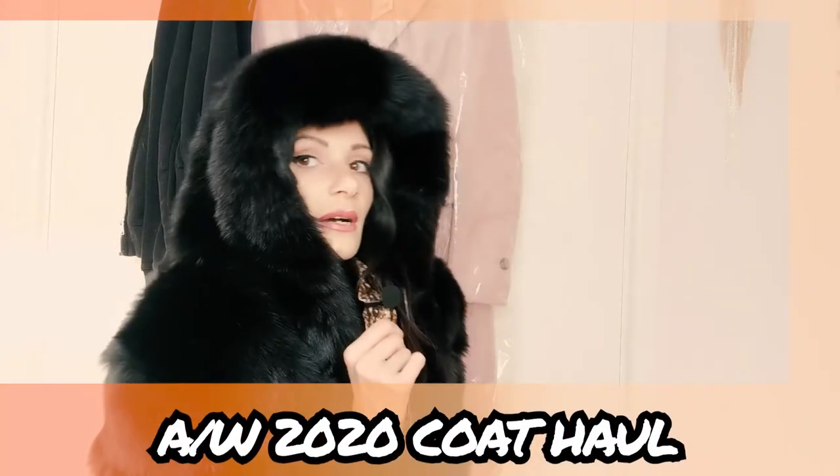Hi everyone, welcome back to my channel! Today we're going to be doing a coat haul — yes, that's right, it's autumn/winter coat time. Let's go!